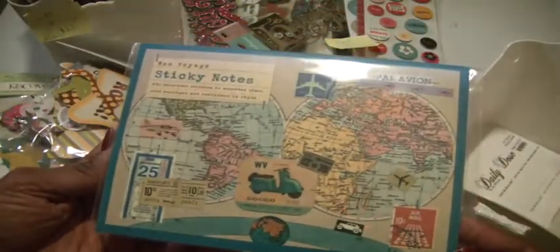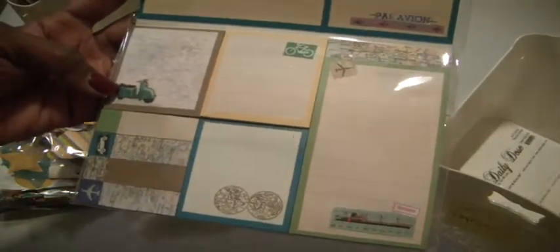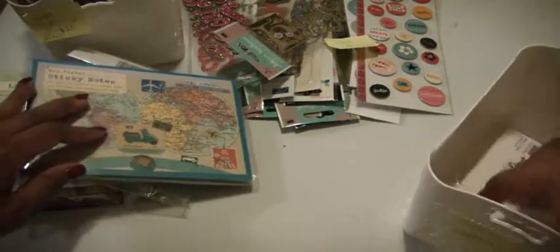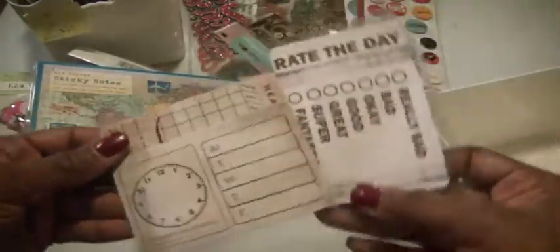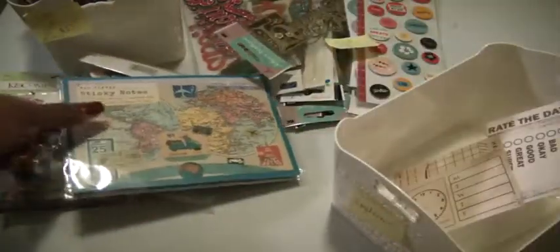And then this is a Bon Voyage sticky note — that's really cute, that could be used for something. On the inside it has those little sticky notes that you can just peel off and use either in your work or when you're traveling, or if you're planning a trip, just to leave yourself some notes. And then there are these cute little journaling tickets. So that was Lot C, which has lots of ephemera and die cut shapes.